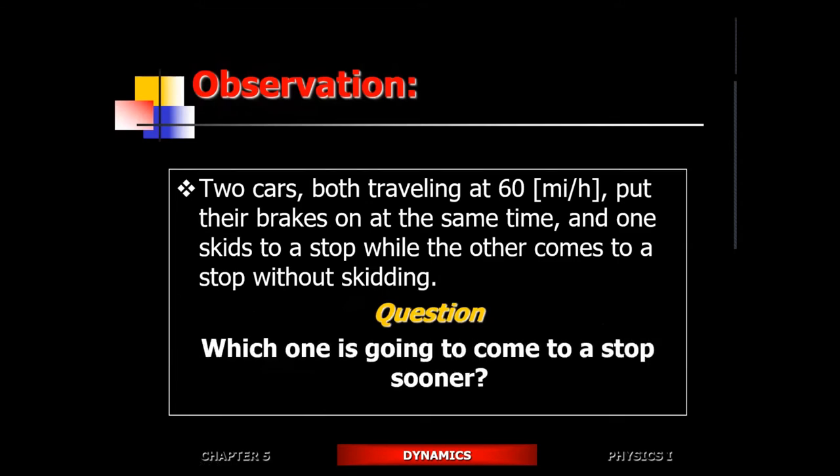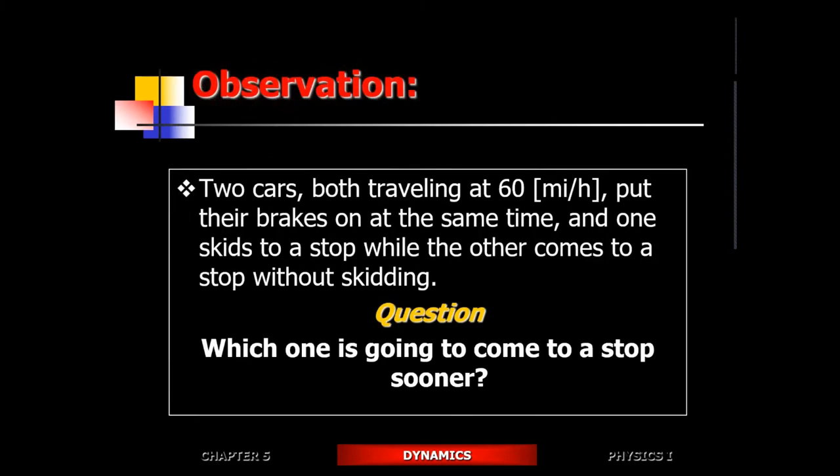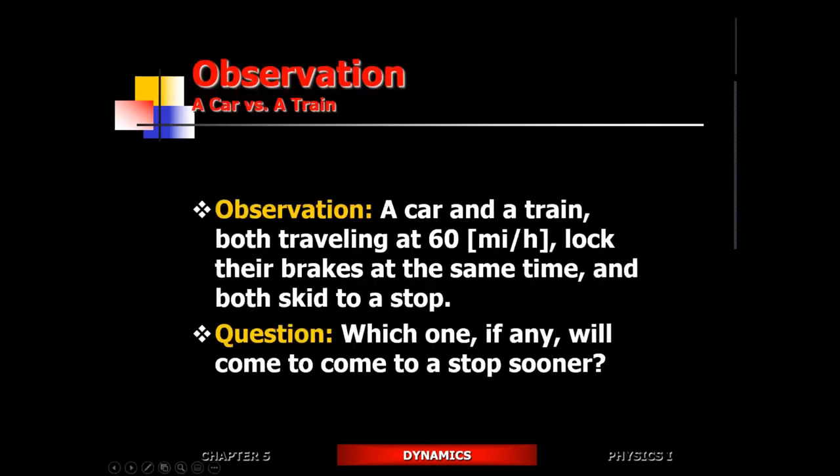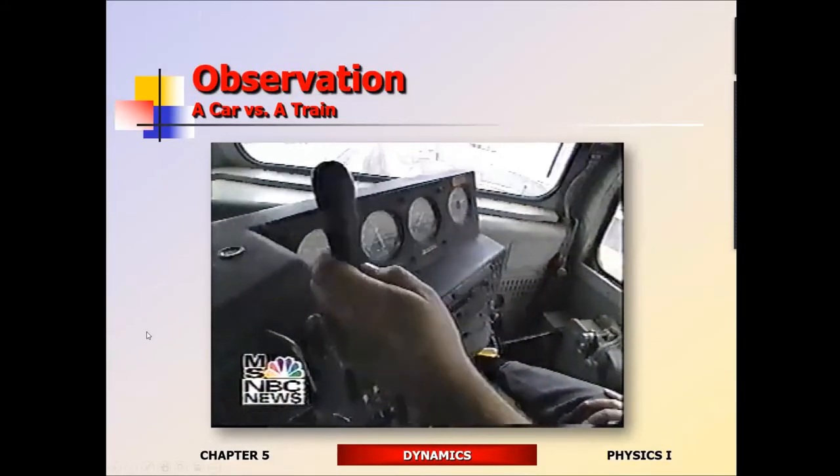The next scenario: two cars moving at the same speed lock up their brakes at the same time. The one without the anti-lock brake system is going to skid to a stop, and the one with the anti-lock brake system is going to experience variable, interrupted friction — it'll roll through a stop in essence. Which one, if any, will come to a stop sooner? Most people get this one — the car with ABS will come to a stop sooner.